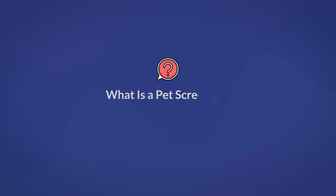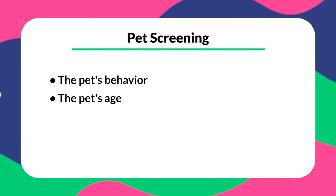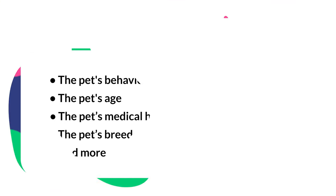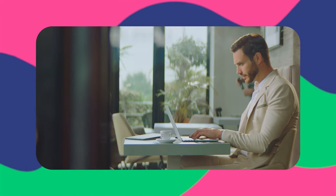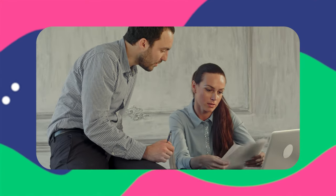So to begin, let's go over what a pet screening is and why it's important. A pet screening is essentially a background check for a prospective tenant's pet, done before a tenant moves in and typically part of the tenant screening process. Things checked include the pet's behavior, age, medical history, breed, gender, weight, and anything else you find important. Depending on the property manager, there can be multiple parts of the process, and it may be conducted through a third-party service or done in-house. Pet screenings are a very important part of a landlord's job to help keep the property in order.